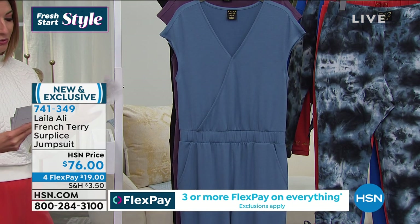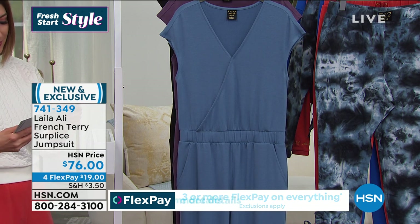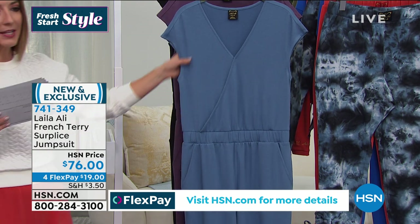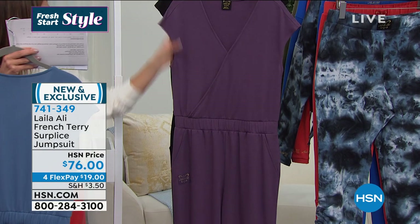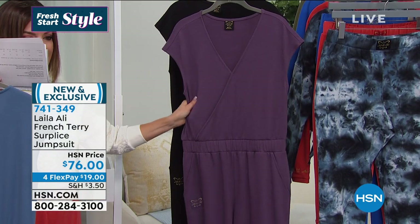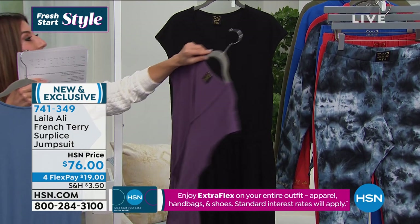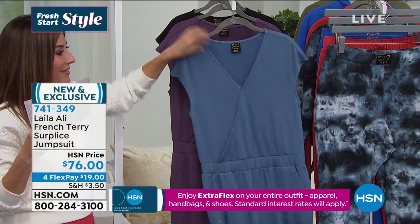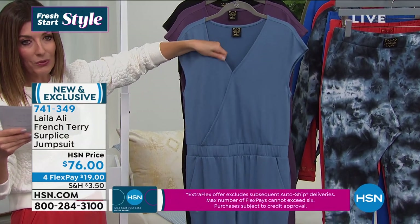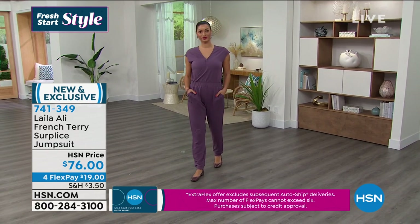This one comes in three great color choices. We've got the color called Light Wash — it's kind of like a beautiful denim blue. We have it in Vintage Violet, which is kind of like that dusty purple. And it also comes in black. It is a soft French Terry knit. It's substantial — it's not thin, not see-through, not flimsy. It's that beautiful casual chic vibe.